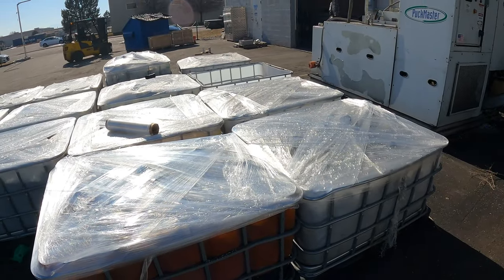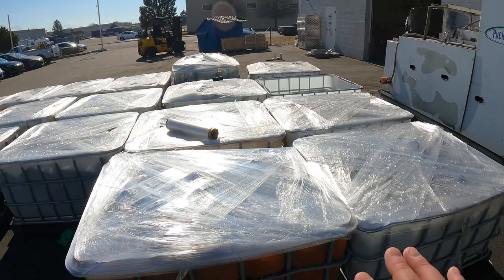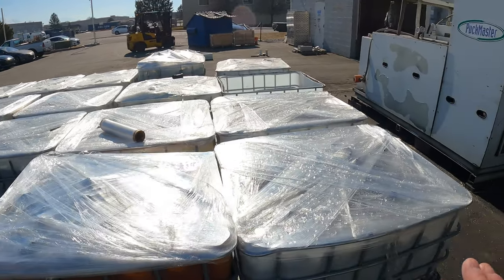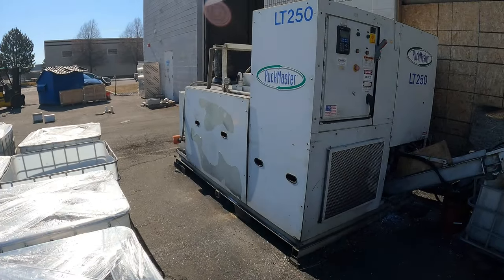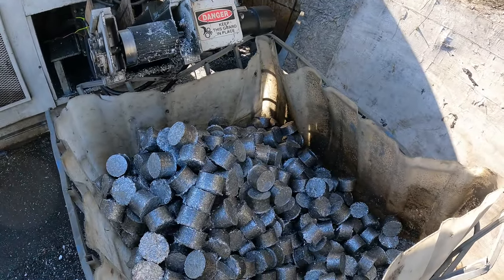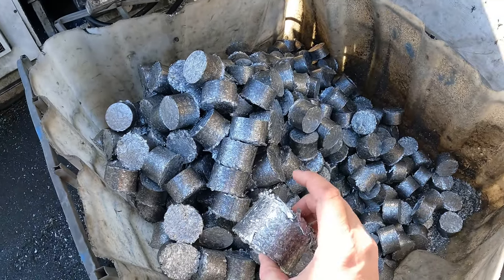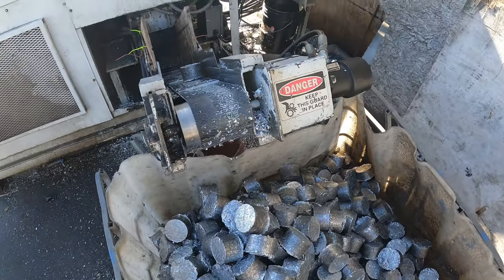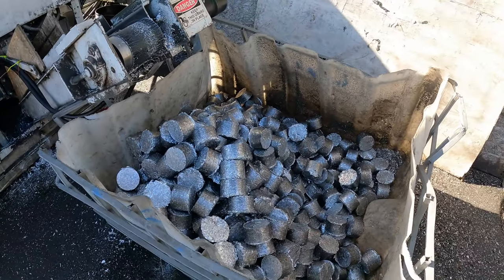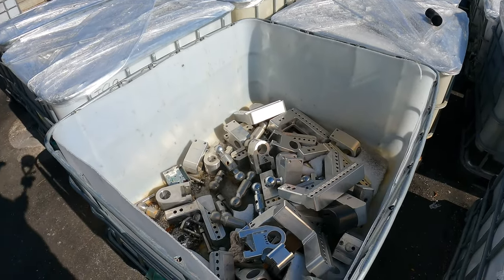It's going to start getting loud because we're getting into the manufacturing part. You see all these bins out here? All of this is aluminum that will go to recycling. I think they've got a pretty cool machine here called a Puckmaster — all of their shavings end up compressed into these little pucks of aluminum. I've got to be careful, there are some sharp pieces. But here comes another one — boom. Pretty cool.